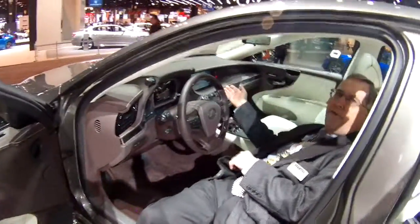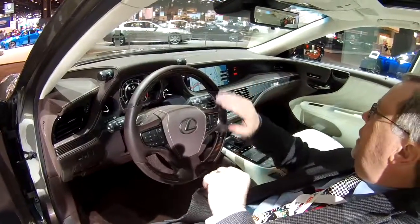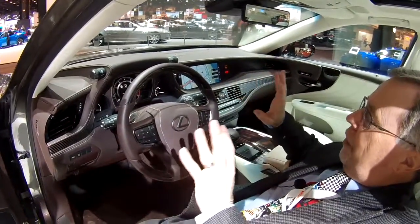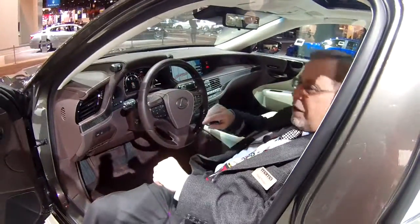Inside here we've got a 24-inch screen. So talking about big screens, everything spreads across here. Lots of buttons, of course. But a really awesome interior. We can't wait to test drive this one. And we've got a twin-turbo V6 inside too to give it some power, so it's going to be a lot of fun.